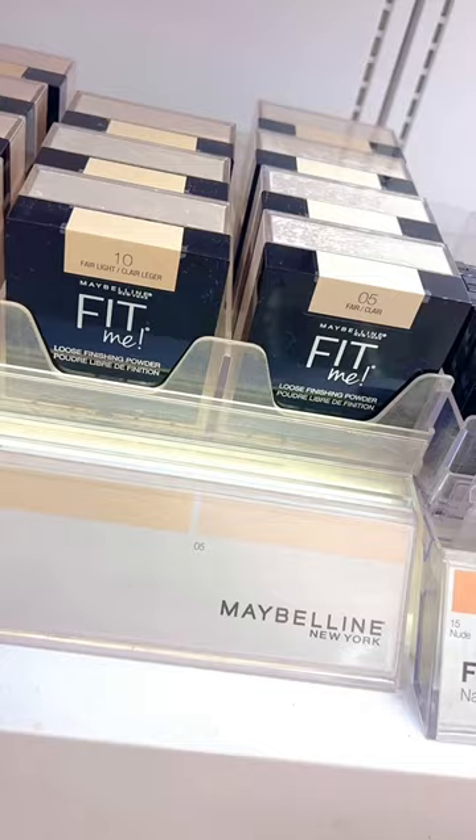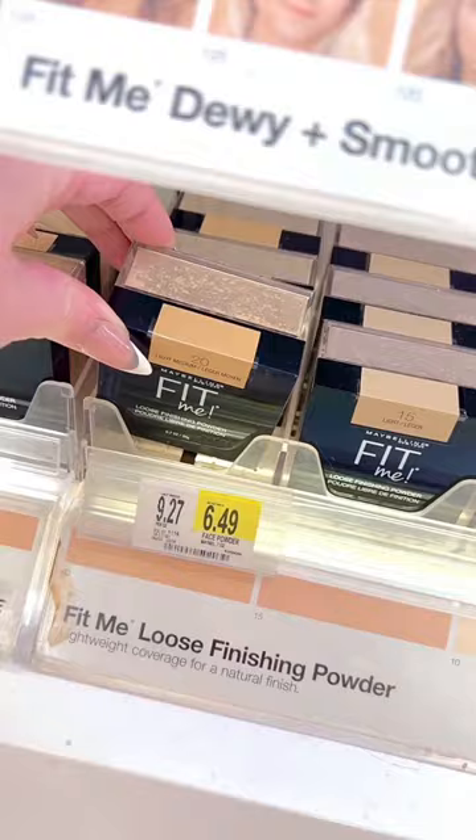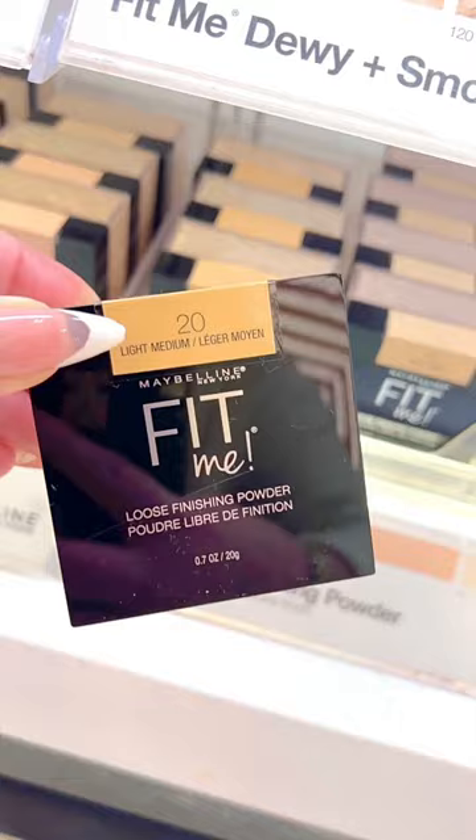If you're looking for a drugstore setting powder, look no further than the Maybelline Fit Me Loose Finishing Powder. This stuff is incredible, not drying to the skin, and blurs so good.